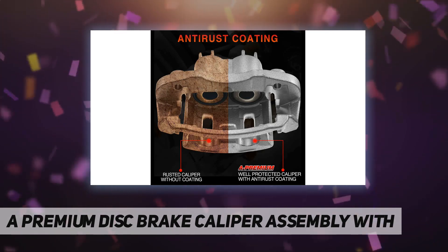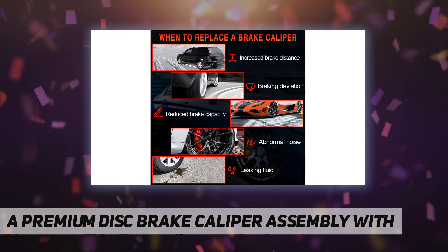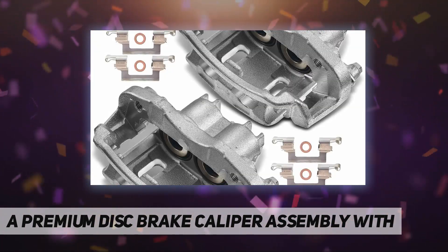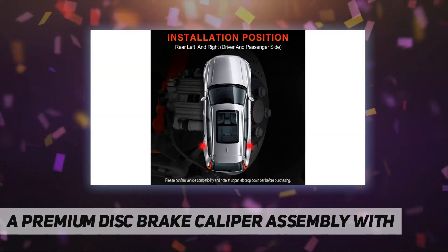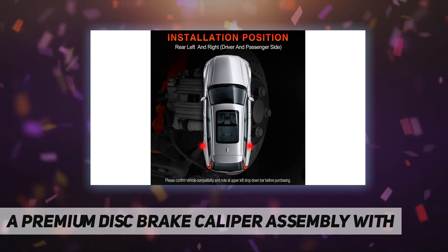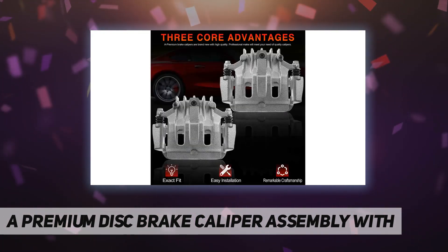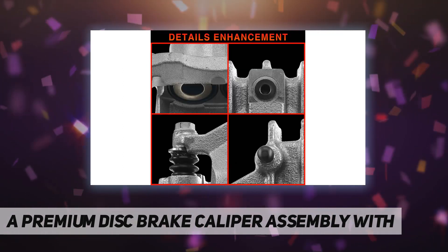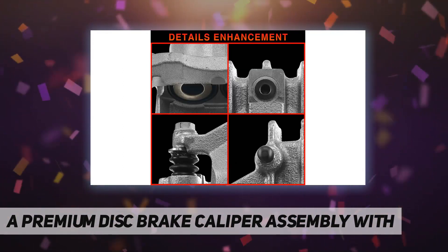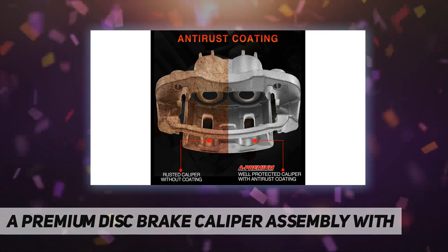Additional reference numbers: 19141499, YC3Z252AA, SLB1719, 18B4752, 18P4752, 18-4752. Specifications: brake piston count — two pistons; piston size — 1.745 inches; inlet port size — 3/8 by 24; bleeder port size — 3/8 by 24.